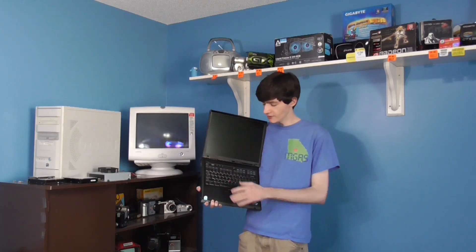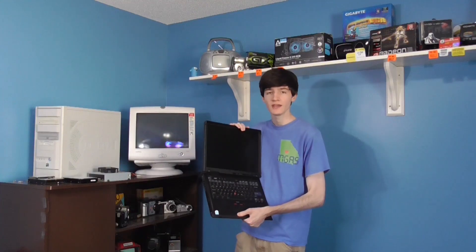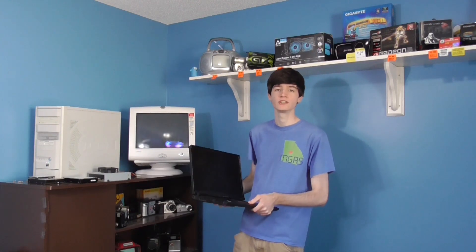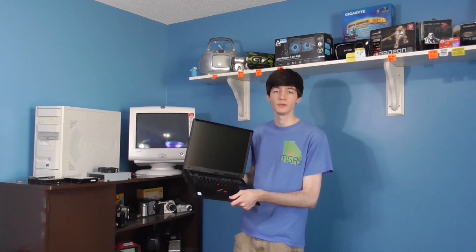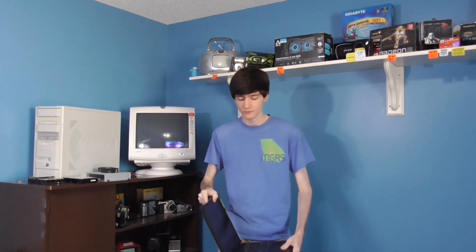Hello everyone, this is CRT Productions, and this is the IBM ThinkPad R51e that I've featured in many videos at this point — you're probably familiar with it if you watch the channel regularly. On this channel I usually try to test things based on real physical hardware rather than sandbox scenarios like VirtualBox or virtual machines. I like to test things on physical hardware, so that's what I did with this laptop yesterday.